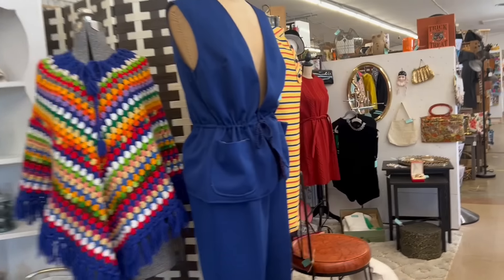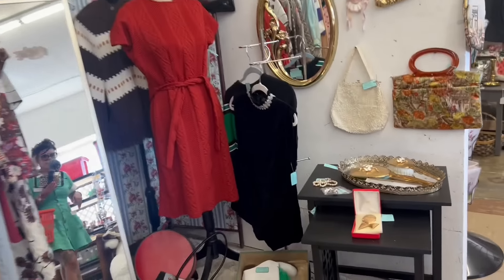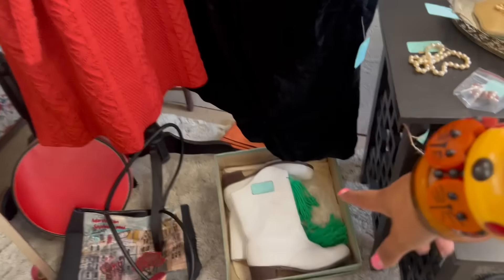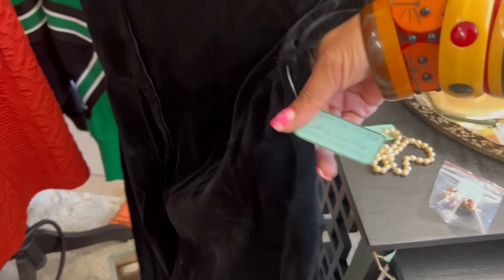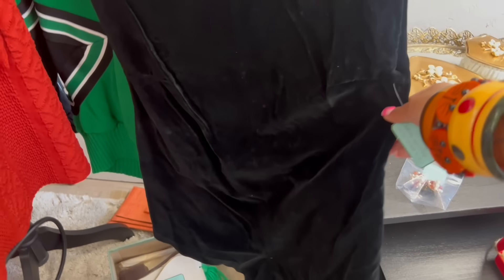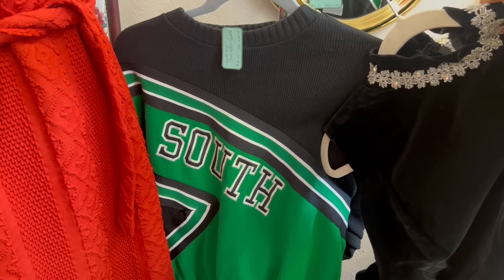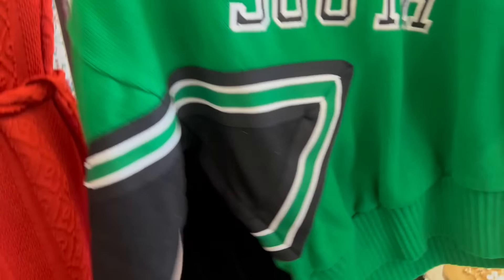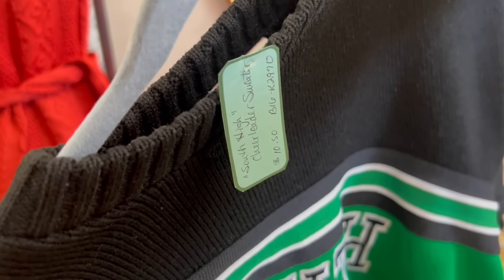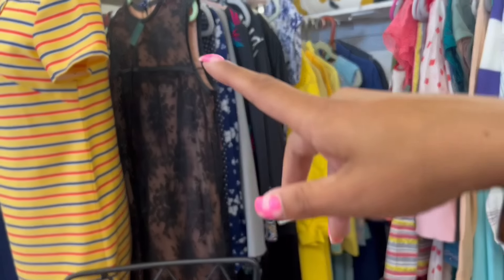It looks like they're getting ready for fall fest and it's fully stocked in here. Oh my gosh, look at these boots — I love them so much! And then this little velvet play suit — how fun is that? And the little cheerleader sweater, how cute. I actually really like this sweater. It's not old but it's still fun, probably like 90s.